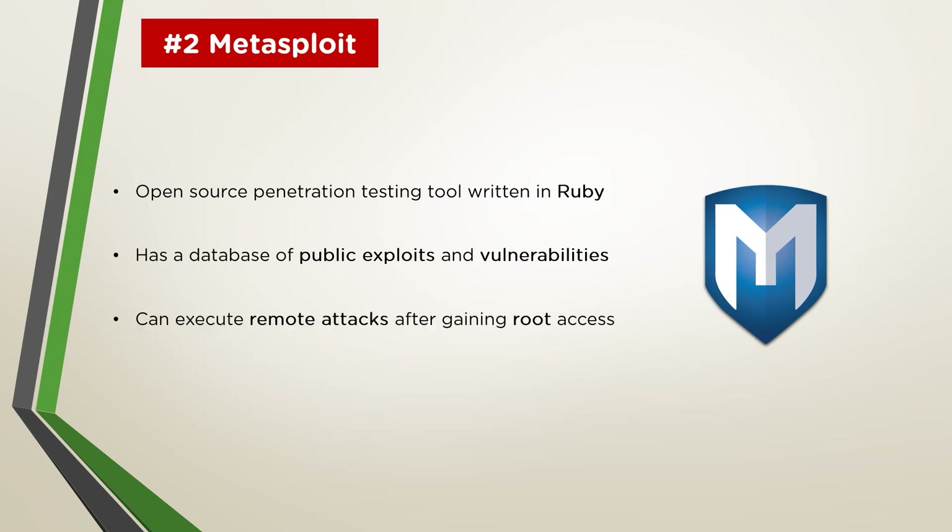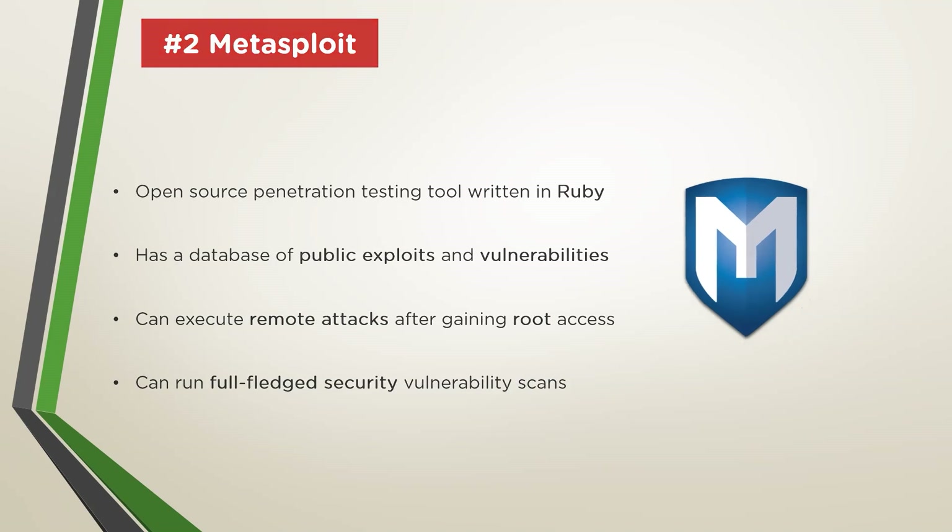Once a particular vulnerability is identified and the necessary exploit is fed into the system, there are a host of options for the hacker. Depending on the vulnerability, hackers can even run root commands from the terminal, allowing complete control over the activities of the compromised system as well as all the personal data stored on the device. A big advantage of Metasploit is the ability to run full-fledged scans on the target system, which gives a detailed picture of the security index of the system along with the necessary exploits that can be used to bypass antivirus software. Having a single solution to gather almost all the necessary points of attack is very useful for ethical hackers and penetration testers.